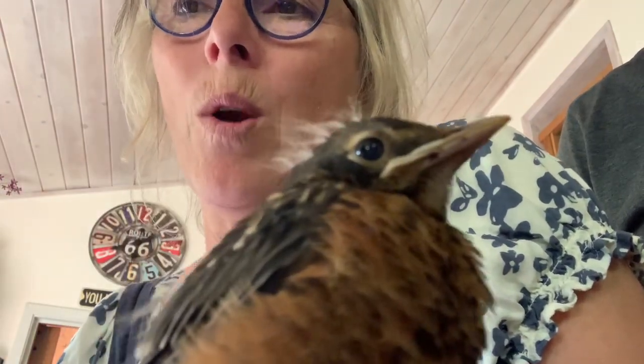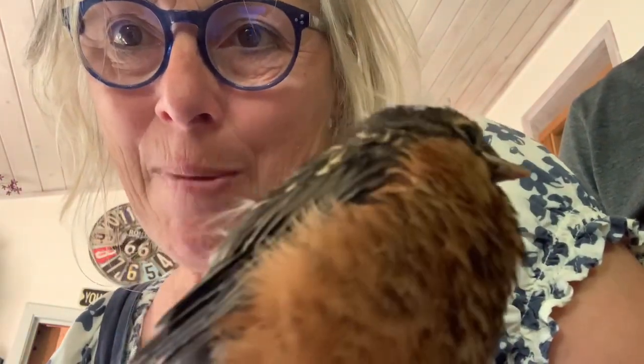A little bit more? No. Cute little guy, isn't he? He's so cute. Look at you. Where's the camera? Oh, hello. That's a close-up of — I think they call him an American Robin.